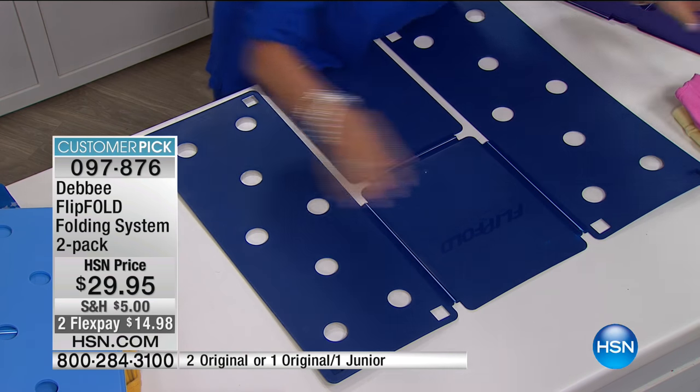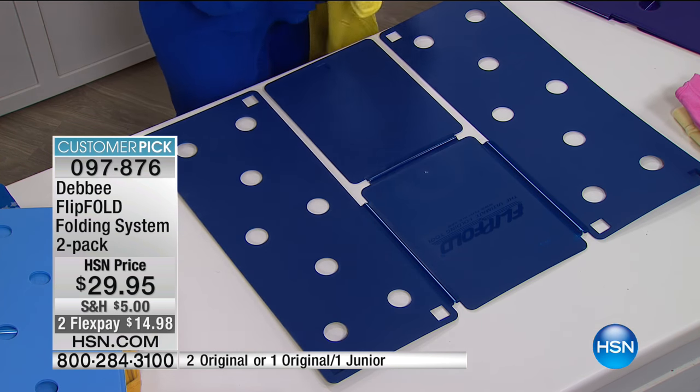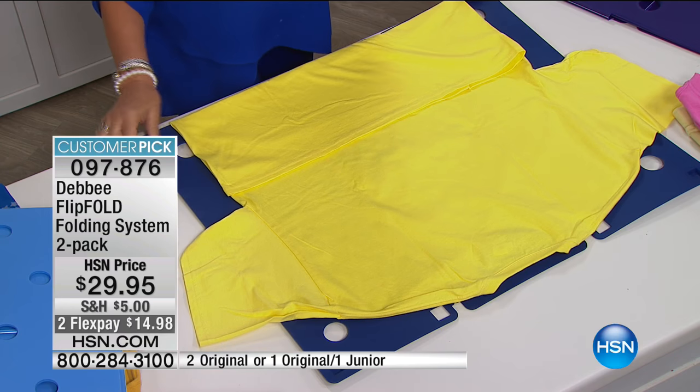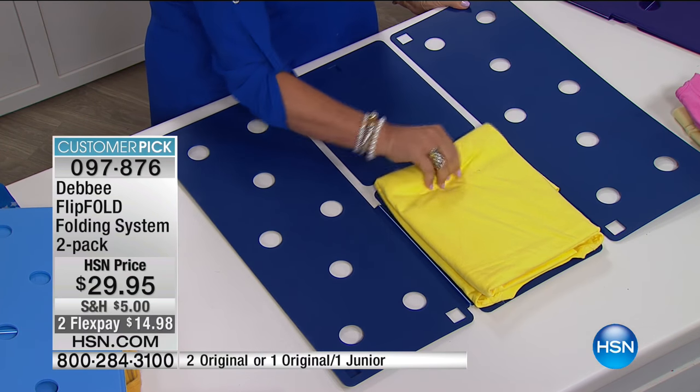No matter what size you're folding or what you're folding, everything is going to be folded to the same size — polos, t-shirts, pants, towels, fabric, jackets. Anything you need to fold, you can fold it better and with a uniform size with the flip fold. Every single day, one thing that never goes away is your laundry — and this is a way to do it quicker and better, getting more space in your closets and drawers.